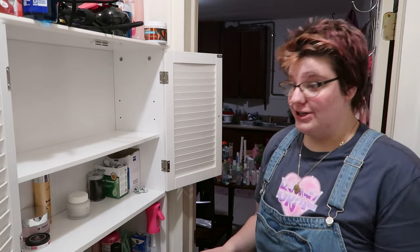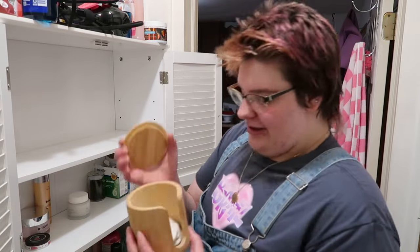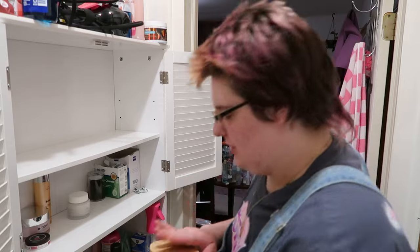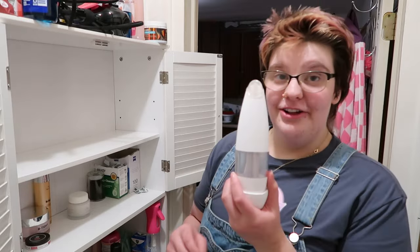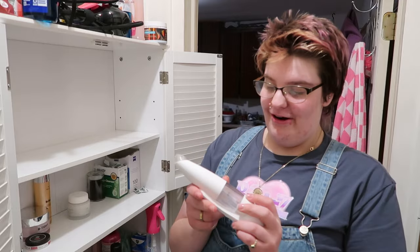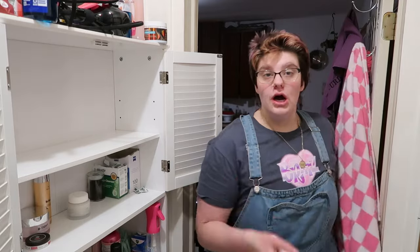Dry brushing is supposed to be really good for your skin — it's a way to exfoliate without it being wet, and it's just supposed to be really good for your circulation as well. I keep all my reusable makeup cotton pads in here so I'm gonna keep this. This is another device I really like — I got it forever ago, but on second thought I am gonna get rid of this device because your girl doesn't need that, and that's okay.